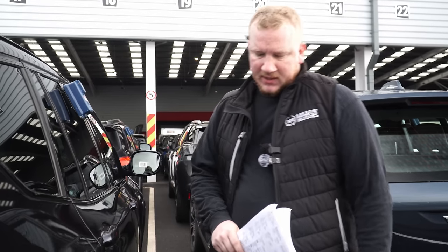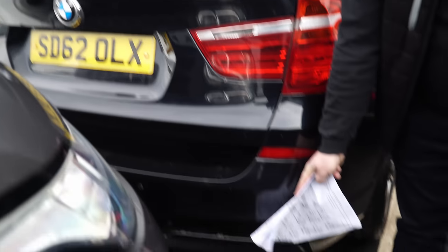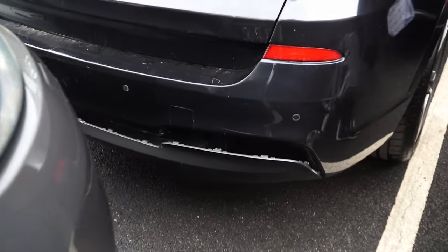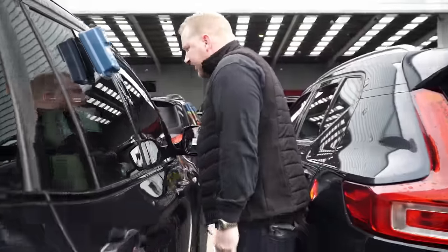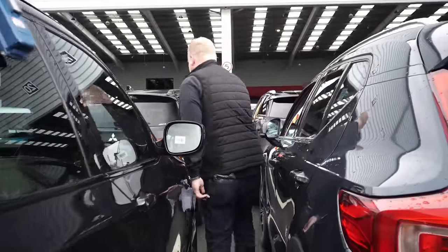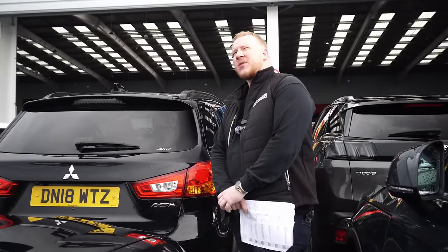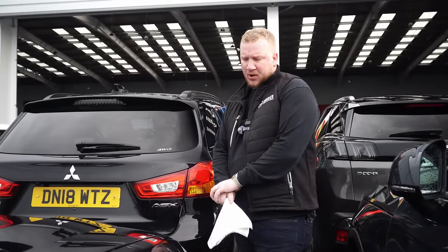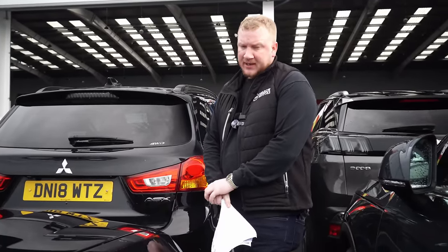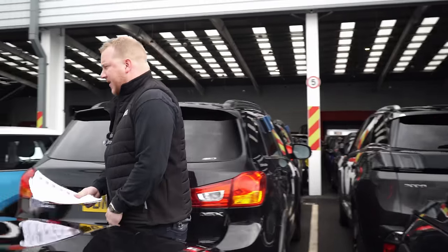This is another Mike Brewer car as well, actually — the one in front. It's an X3, two-litre diesel, but it does look a bit tatty. Cream leather interior. I've had a few of these and the majority of them have been problematic for me. They basically have gearbox and transfer box issues — they just clonk going backwards and forwards.